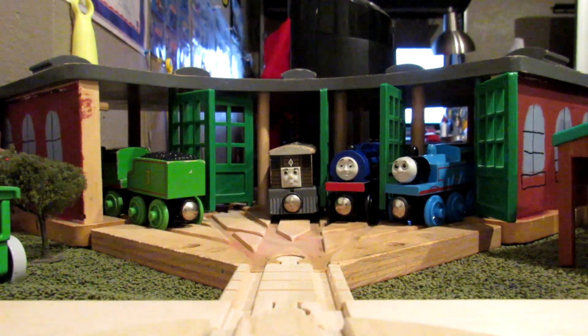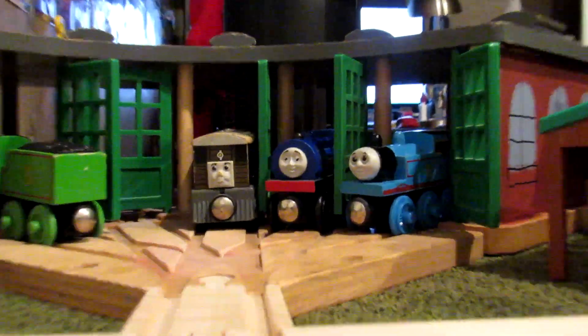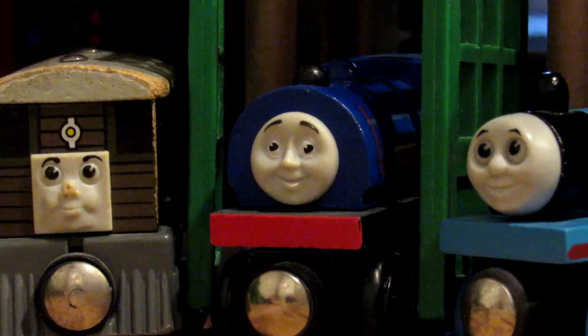Hey everyone, it's Trainboy55 and today we'll be taking a look at the 2001 Wilbert the Forest Engine.